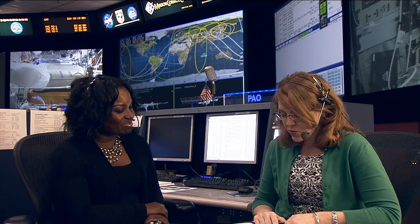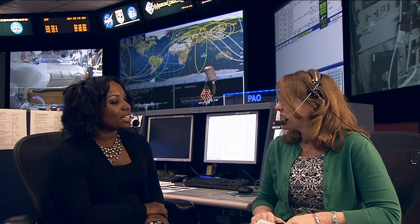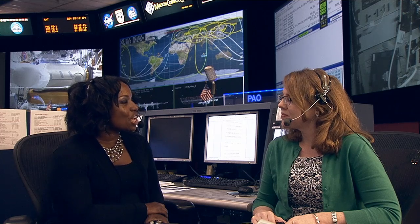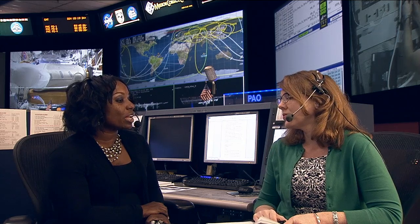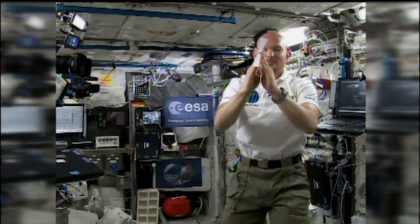The space station was not built specifically for education activities, but the presence of the station and its crew acts as an inspiration for engaging students in science, technology, engineering, and math. It provides access for students to do experiments on board and really grows the next generation of the STEM workforce — not just for the U.S., but across the world.